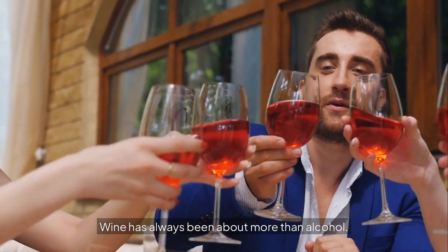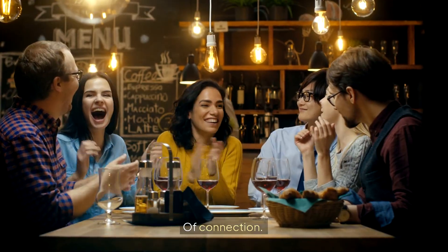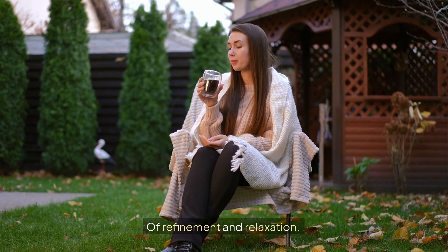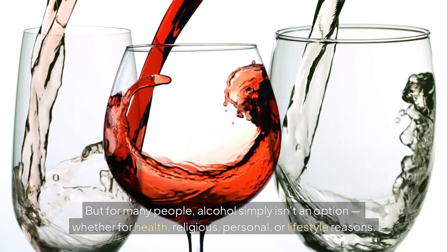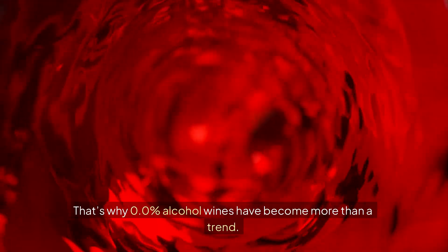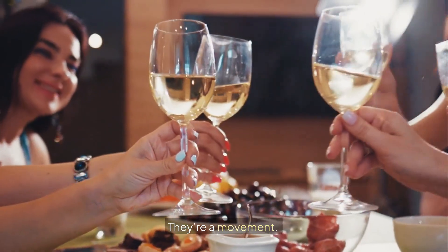Wine has always been about more than alcohol. It's a symbol of celebration, of connection, of refinement and relaxation. But for many people, alcohol simply isn't an option, whether for health, religious, personal, or lifestyle reasons. That's why 0.0% alcohol wines have become more than a trend — they're a movement.